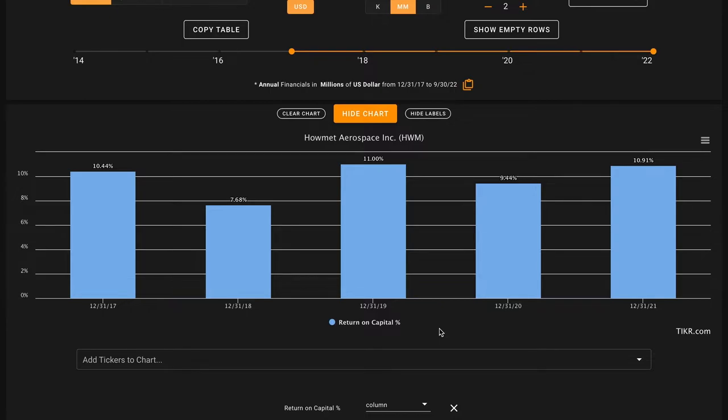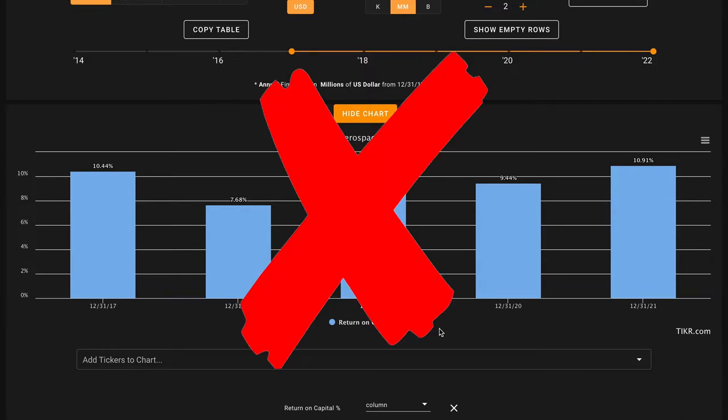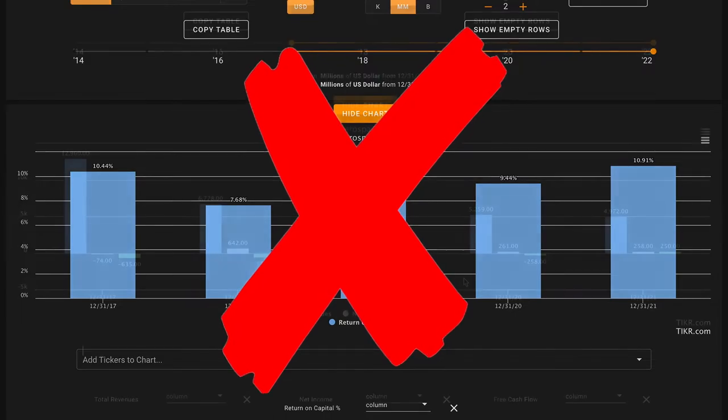Howmet Aerospace's return on capital has just been slightly above average for most of these years. Over their last 12 months, they're earning about 13% returns on capital, which are the highest that they've been over this period, but averaged out, they're only earning about a 10% return on capital. While that is slightly above the 7% of an average business, that's below the 14% benchmark we were looking for. So this is going to be an X to start off on metric number one.